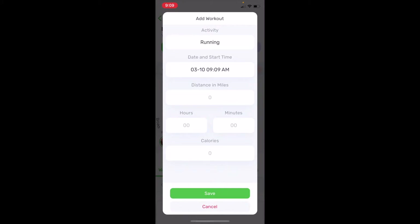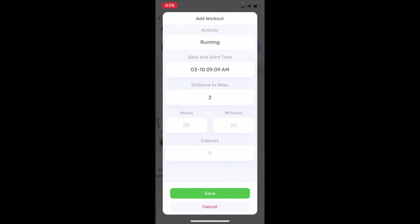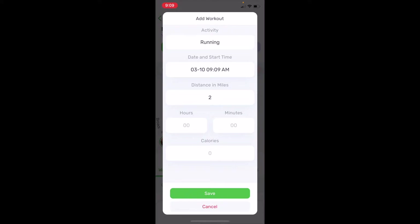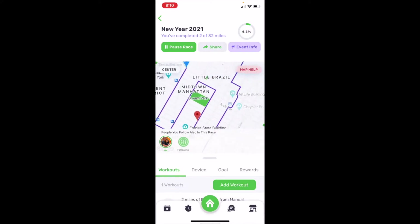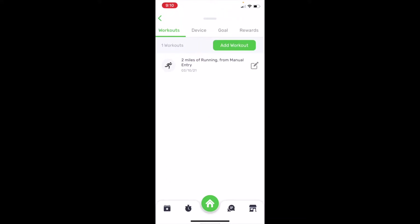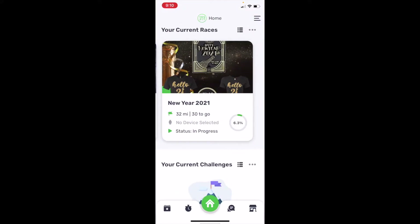We're going to hit 'Add Workout.' Let's say we did two miles — we'll hit two miles, hit save. If you know your hours, minutes, and calories you can add that, but you don't have to. You can say whether you were running, walking, cycling, or swimming. We'll say running and hit save. This is the New York one, so you can see on the map it's the New York area, which is super cool. It says two miles of running from manual entry.